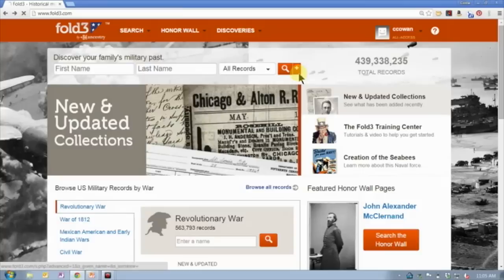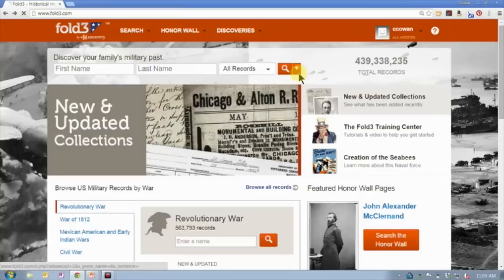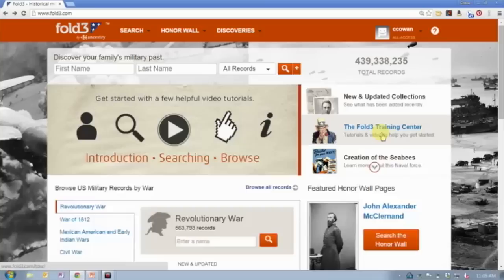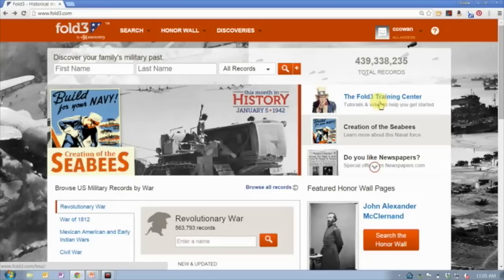There is a search box right at the top with some advanced search options if you want to go to a more advanced search. Over here we have a scrolling set of widgets. Most importantly, keep an eye out for the Fold3 Training Center.